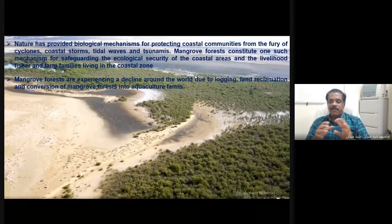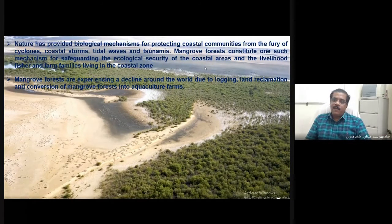Mangrove vegetation is experiencing a wide decline all over the world. We know that mangrove vegetation is being lost by logging, land reclamation, and conversion of mangrove forest for agriculture operations. It is a major crisis and a major problem. We can see the declining reduction of total mangrove vegetation all over the world, and many parts of mangrove vegetation have been lost due to coastal reclamation and coastal development.